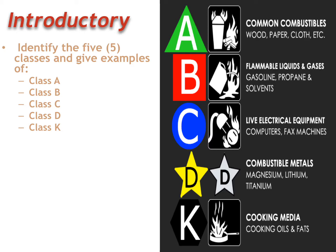A Class D fire is combustible metals, and we're going to go into great detail on Class D fires in a little bit. They're very unique fires — they're truly a pain to deal with. A lot of fire behavior when you're dealing with a Class D fire kind of goes out the window, and there are a lot of hazards and dangers associated with it.